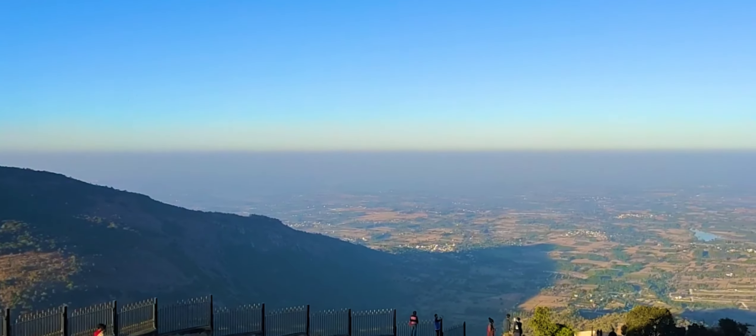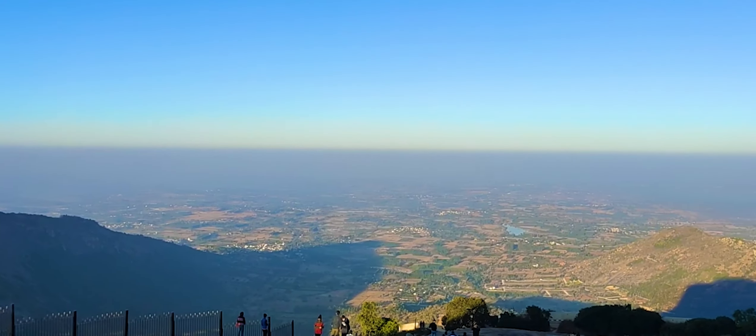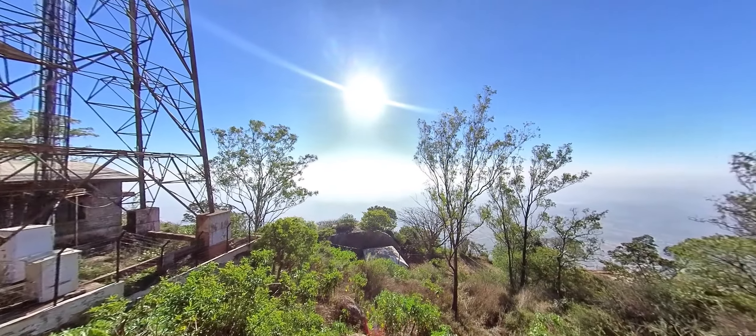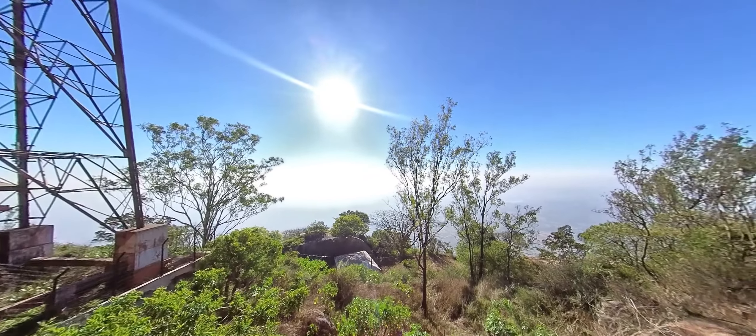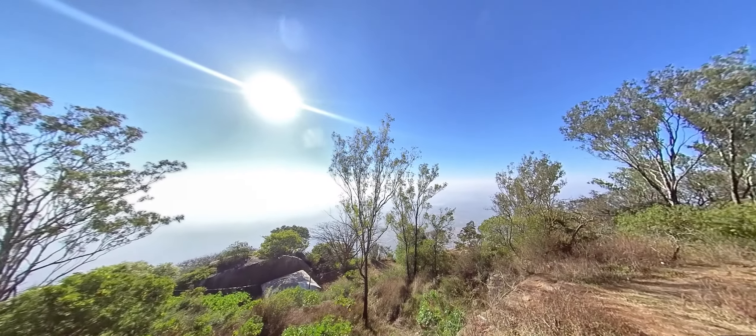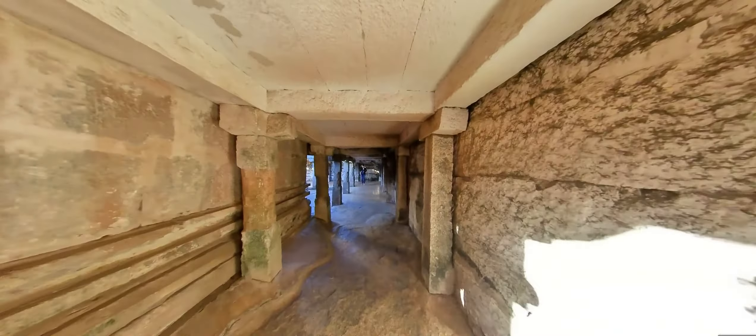There are many stories about the origin of the name Nandi Hills. During the Chola period, Nandi Hills was called Anandagiri, meaning the hill of happiness. It is also perhaps called Nandi Hills because the hills resemble a sleeping bull. Another theory holds that the hill gets its name from an ancient 1300-year-old Dravidian style Nandi temple situated on this hill.